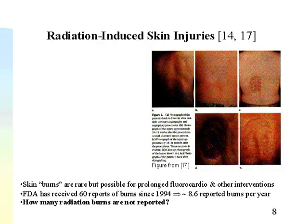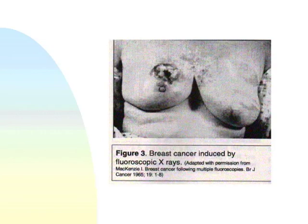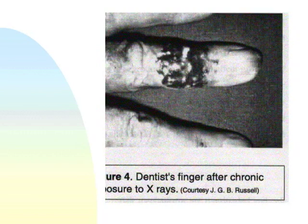Images of radiation injuries show the patient shortly after a procedure with hardly any visible damage, but as weeks progress the damage gets progressively worse. One image shows breast cancer induced by fluoroscopic X-rays. Another shows a dentist's finger with radiation damage — even the very small beam of dental X-ray units, with much lower techniques, can cause significant damage to the finger over time.